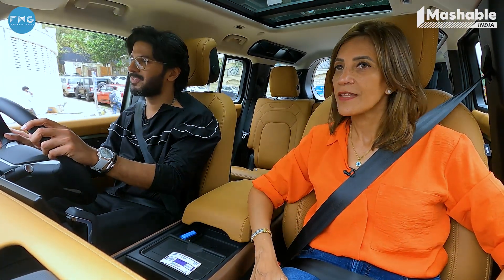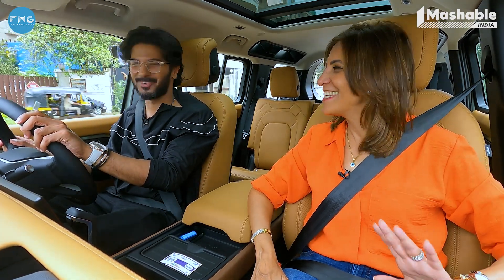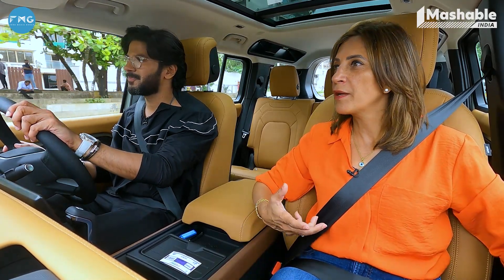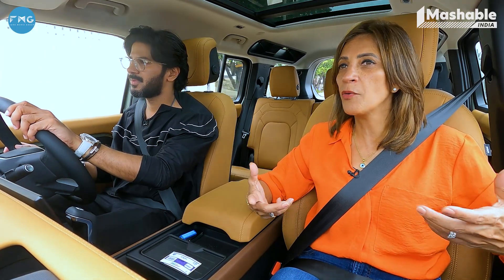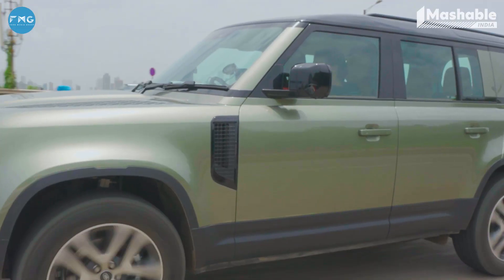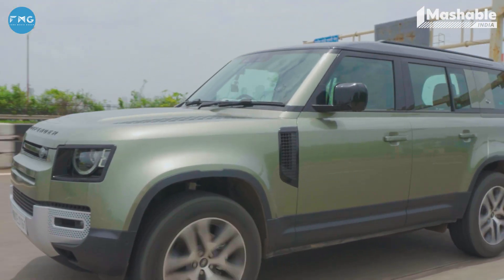Ladder on frame or monocoque? A true off-roader has to be a ladder on frame. It's become like a talking point. Initially because of articulation and the kind of stuff you needed to conquer. But with modern day technology, things have changed — not that many people are doing all that. Exactly — 80% of people who buy SUVs are not taking it anywhere that an SUV needs to go. Max over a footpath.